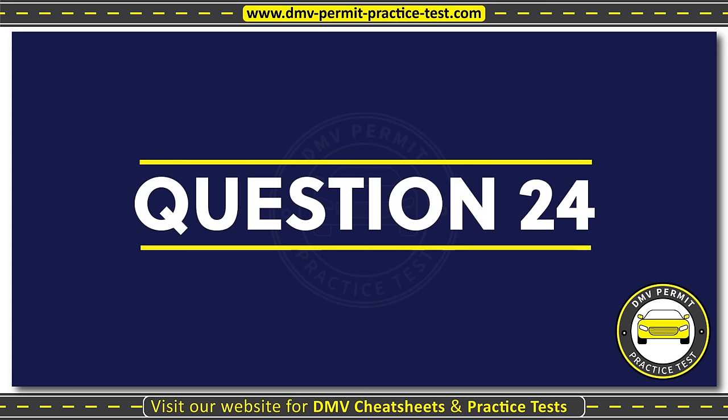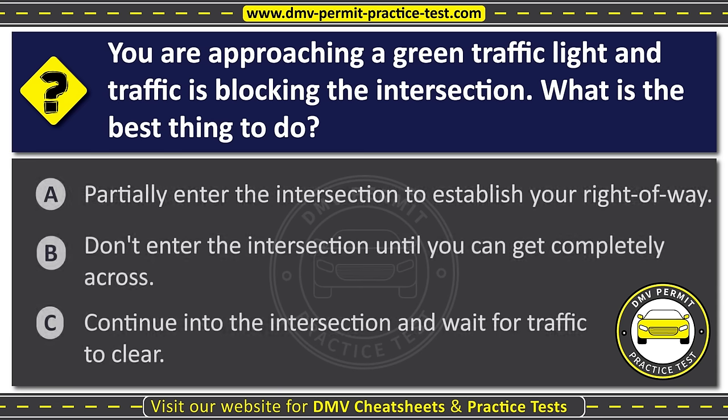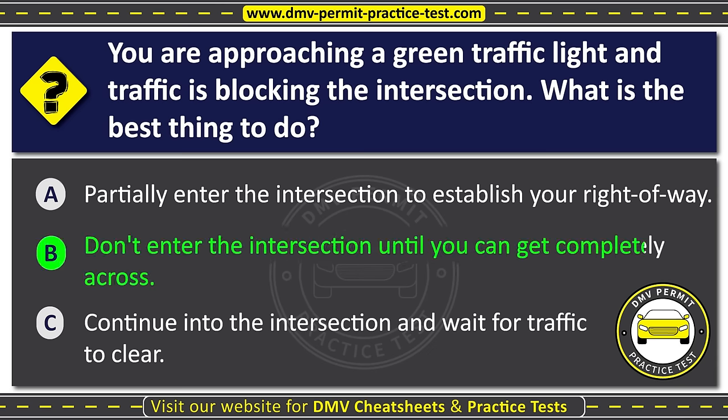Question twenty-four. You are approaching a green traffic light and traffic is blocking the intersection. What is the best thing to do? Option A: Partially enter the intersection to establish your right-of-way. Option B: Don't enter the intersection until you can get completely across. Option C: Continue into the intersection and wait for traffic to clear. The correct answer is Option B: Don't enter the intersection until you can get completely across.